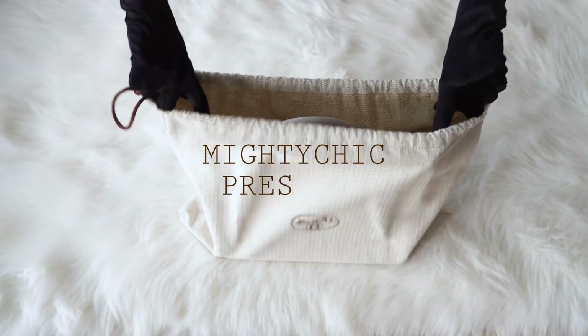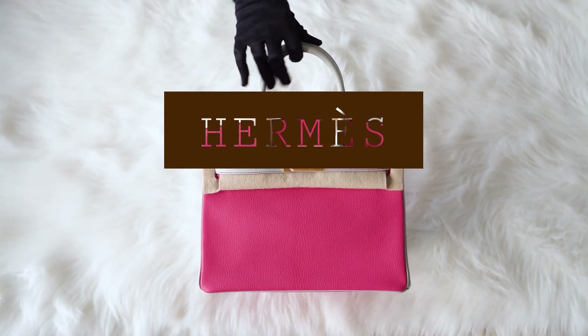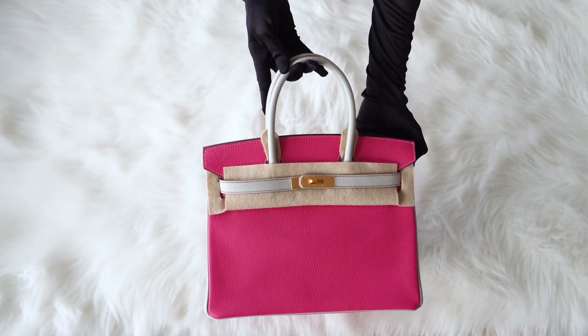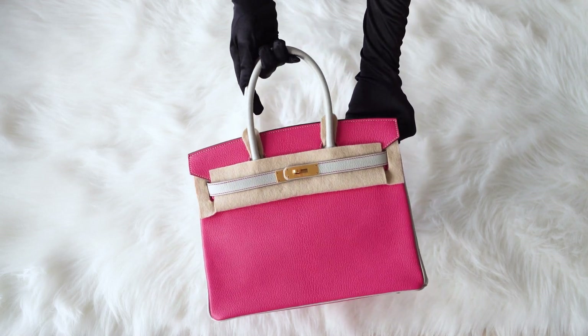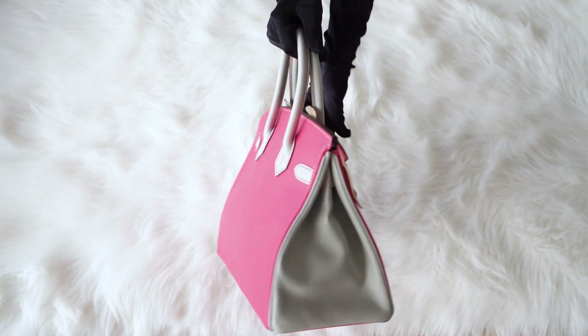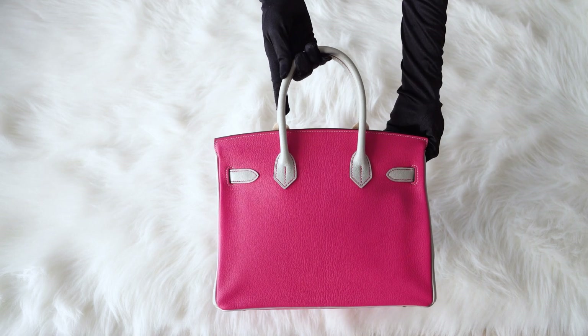Welcome to Mighty Chick, your premier destination for exquisite luxury fashion. Today, we are thrilled to present an extraordinary piece from the House of Hermes: the guaranteed authentic Hermes Birkin 30 HSS Special Order Bag. This remarkable bag features the coveted and rare combination of Rose Shocking and Grizz Pearl, making it a true collector's item.